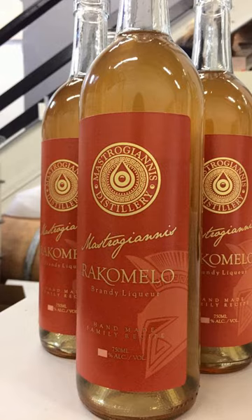It is made by combining raki or tsiporo with honey and several spices, such as cinnamon, cardamom, or other regional herbs. It is produced in Crete and other islands of the Aegean Sea and on the Greek mainland, chiefly consumed during the winter as a warm drink.